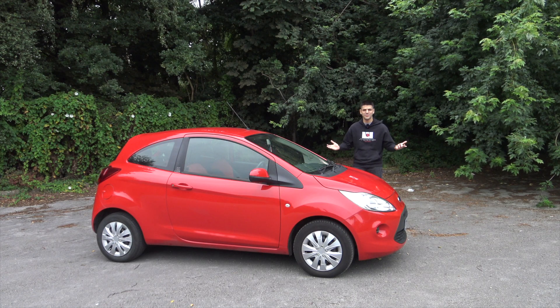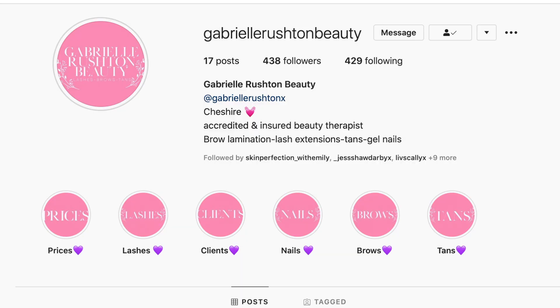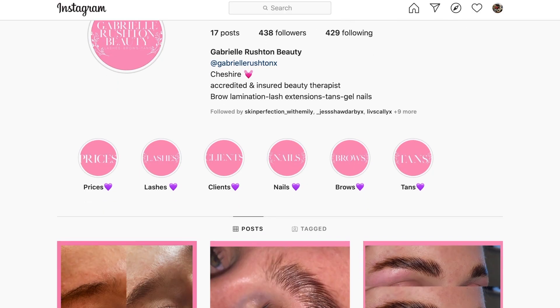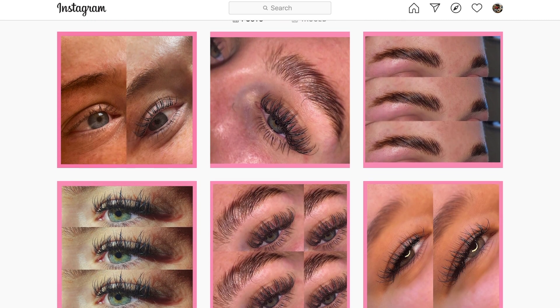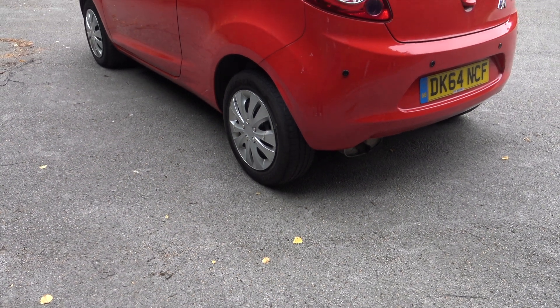First off, I just want to give a shout out to the owner of this car who's let me review it. The owner actually runs her own little business called Gabrielle Rushton Beauty. So if you're a girl or guy and want some lash extensions, new nails, eyebrow tidying, or a spray tan, she does it all. I'll leave all the links in the description box below.